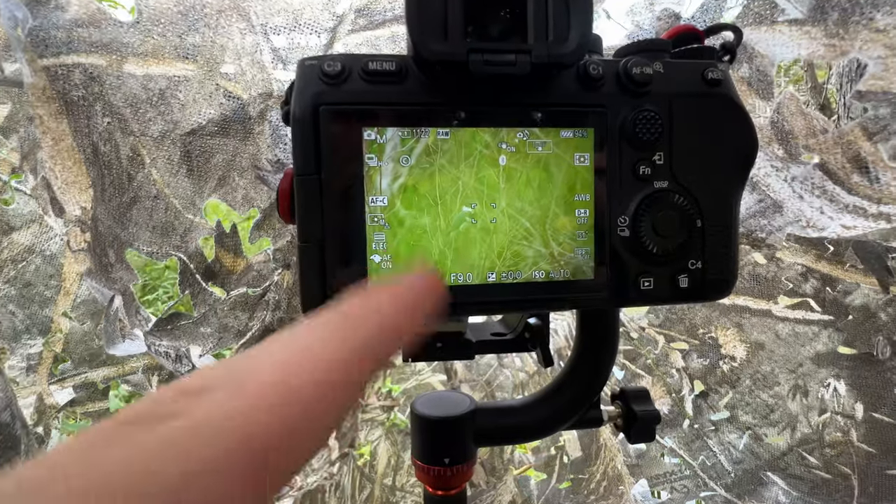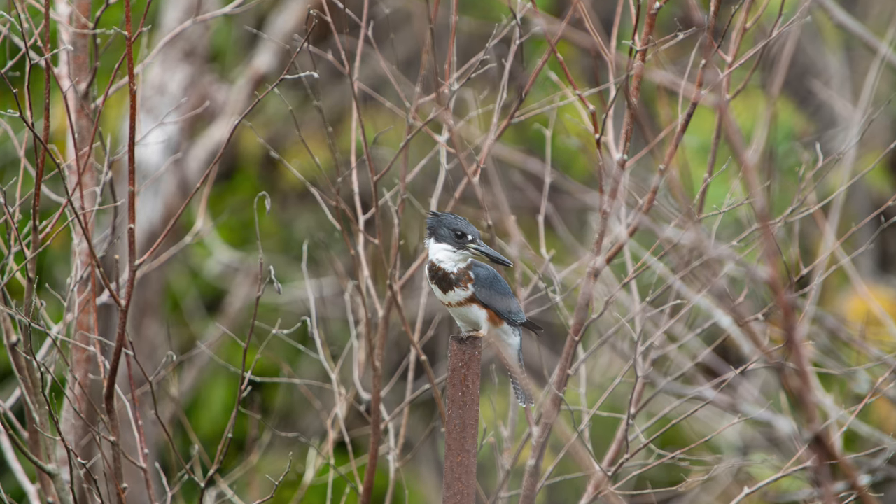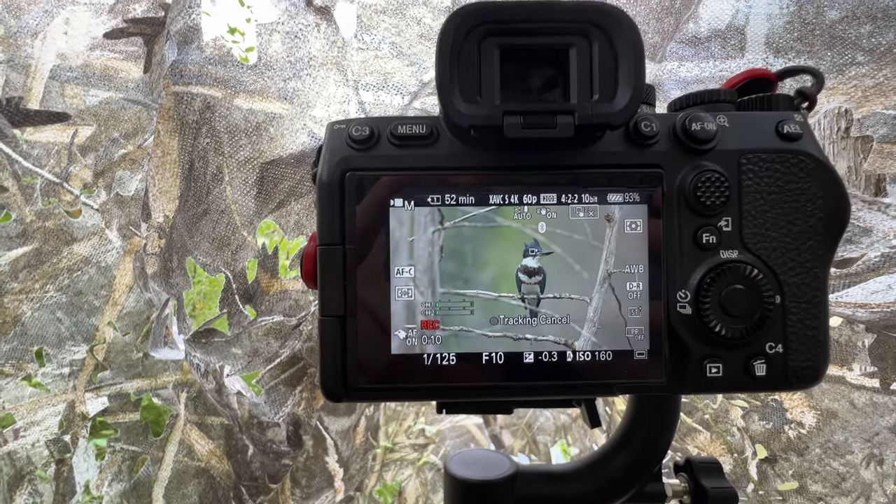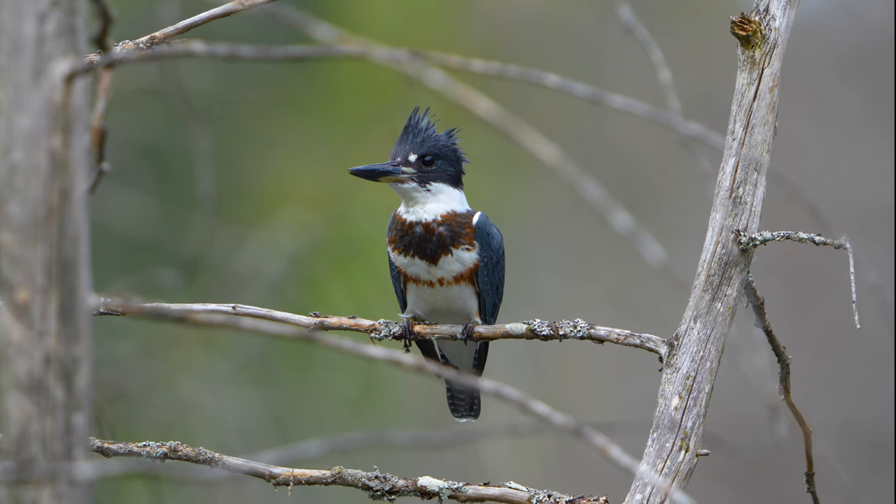Finally, after all that time and effort, I had a split-second opportunity to capture a photo.